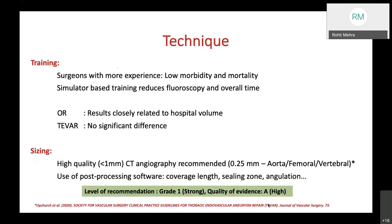Regarding techniques of TEVAR training, surgeons with more experience have lower morbidity and mortality, which holds true for TEVAR as well. Simulator-based training reduces fluoroscopy and overall procedure time. One difference noted for TEVAR is that hospital volume is closely related to results in open repair, but no significant difference has been found for TEVAR, though this is a statistical observation.